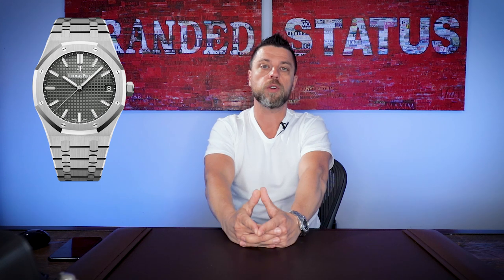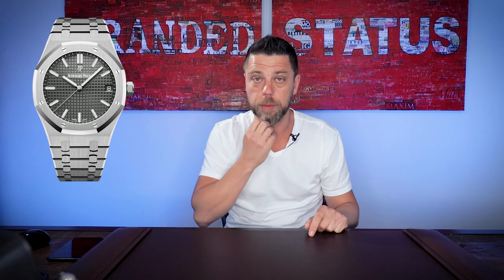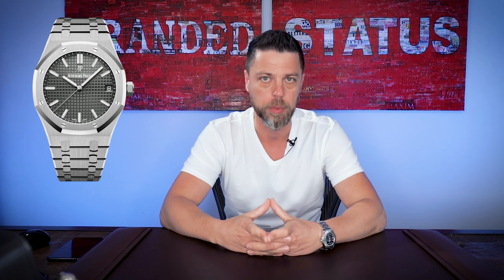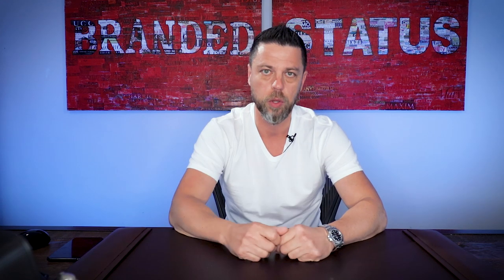In regards to the new 15500 SD — of course it's going to be trading over list. Right now the hype over stainless steel Royal Oaks, especially the plain ones, is so high. The 15400s and older 15300s all went up in value, so naturally the newer ones are going to be trading over list, and there's going to be a huge shortage. If you walk into an AP boutique today and say you want a Royal Oak, they're going to ask what you've bought from them before, or tell you that you also have to buy a ladies piece alongside it.